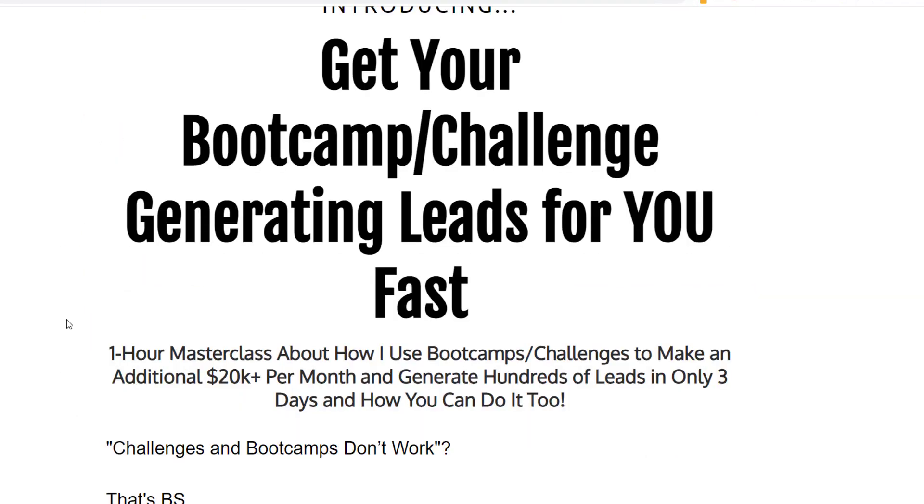I'm proud to call her my friend. Go over and check this out so you can set up your own bootcamp or challenge. I'll have links below this video — seanbailey.com/20kchallenge. I will see you in the next video.